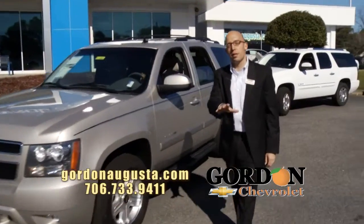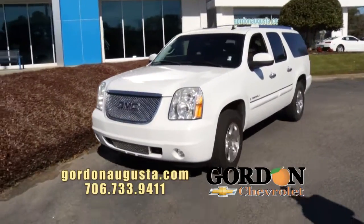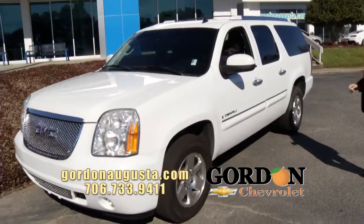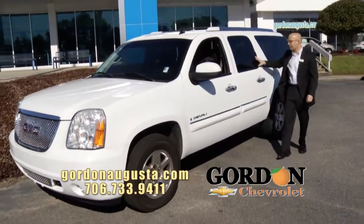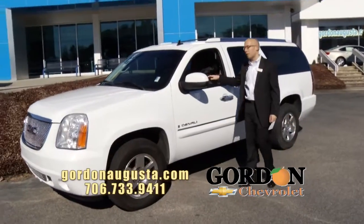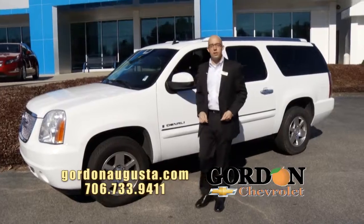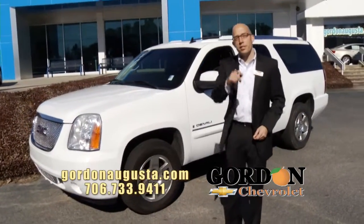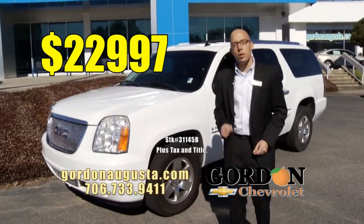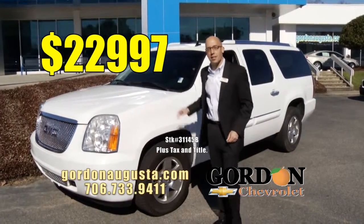Last one — if luxury is what you're looking for and you want every bell and whistle, look at this: 2007 GMC Yukon Denali XL. Extended length Denali, white on the outside, ebony leather interior, every possible option it came with — this Denali's got it. And at Gordon Chevrolet, I acquired it right, so I'm going to sell it to you right: $22,997 — less than $23,000 for a loaded-out XL Denali.